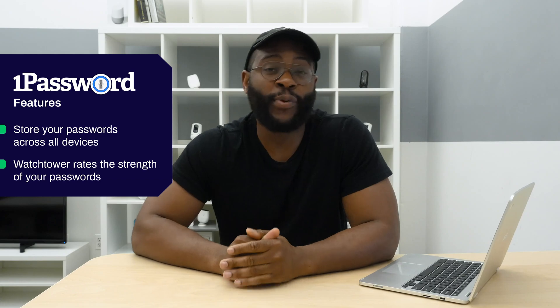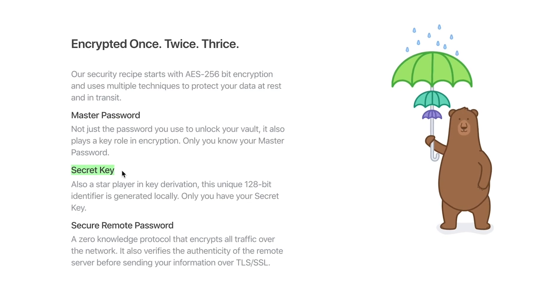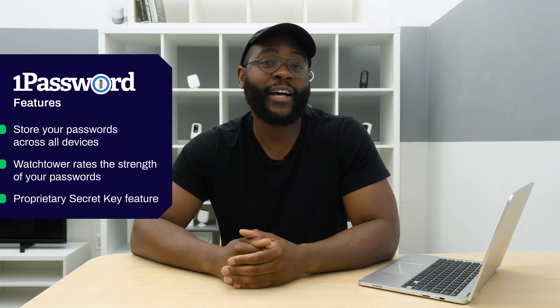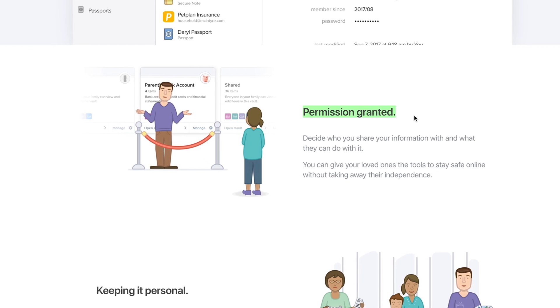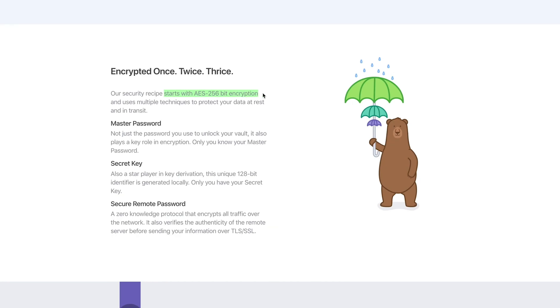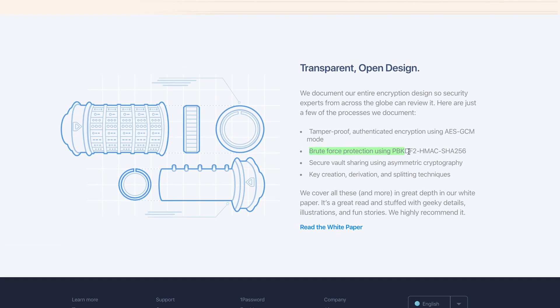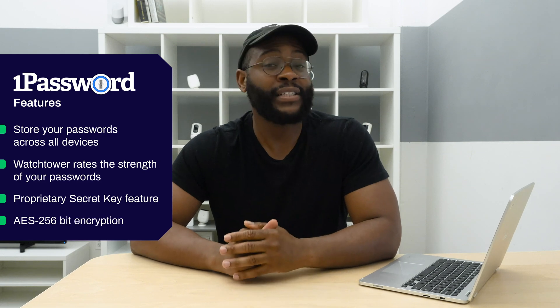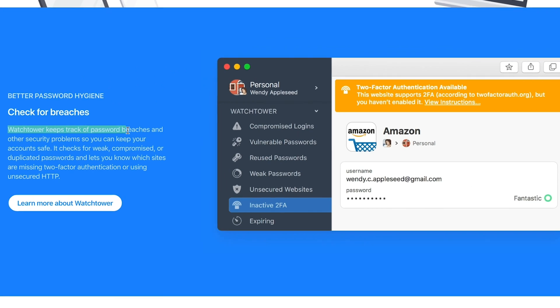For even more security, 1Password gives you the ability to create a secret key. This secret key gives you two-factor and multi-factor authentication. On top of that secret key, because you may forget it along with your master password, you can give an emergency contact the ability to grant you access to your vault. Finally, you have the industry standard in password encryption and password protection against cracking. You're really going to feel safe inside the 1Password ecosystem.